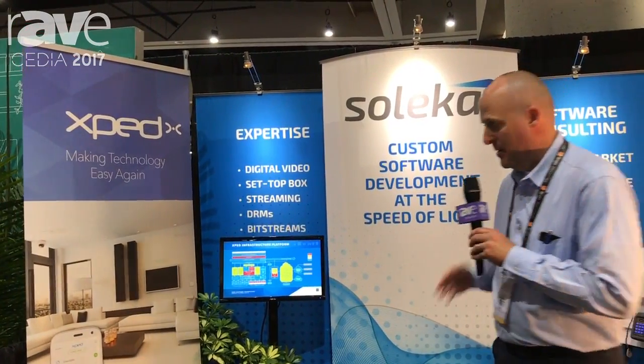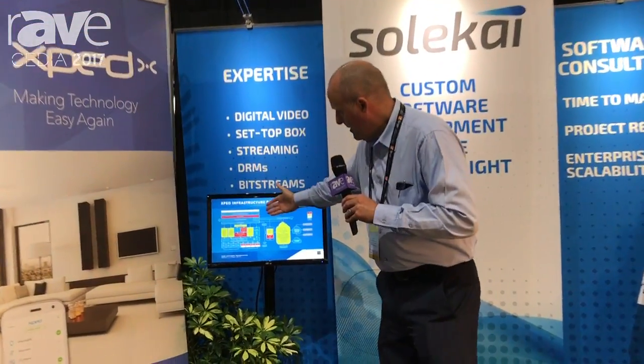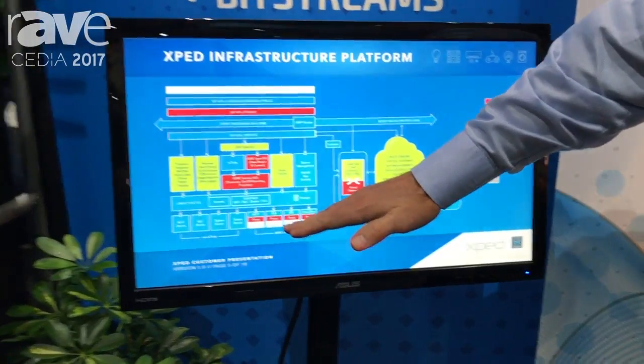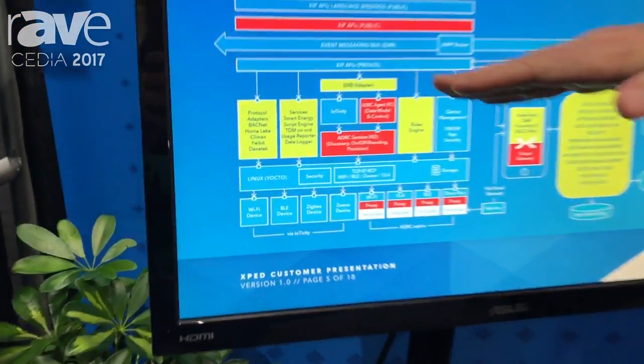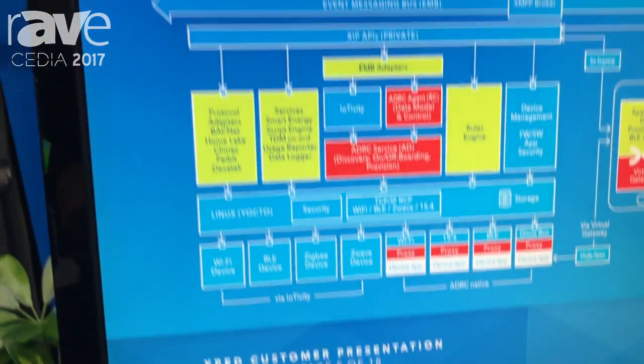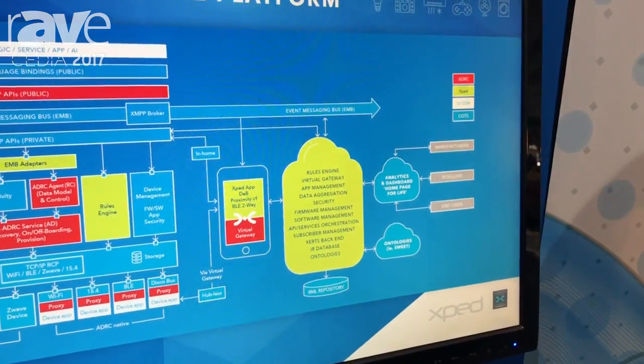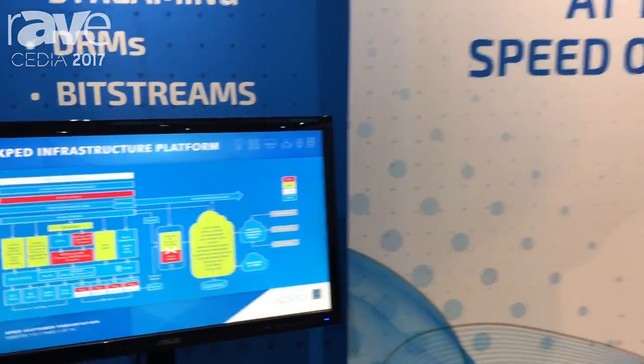Hi, I'm Marty Despain with Exped. We are a software infrastructure house that uses the software we're showing here. We integrate from the sensors and the devices all the way through the gateway software that we provide to the cloud and then back to an app that we provide. We provide a white-label app for smart home solutions.